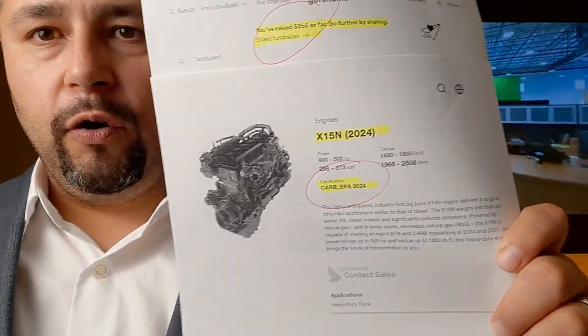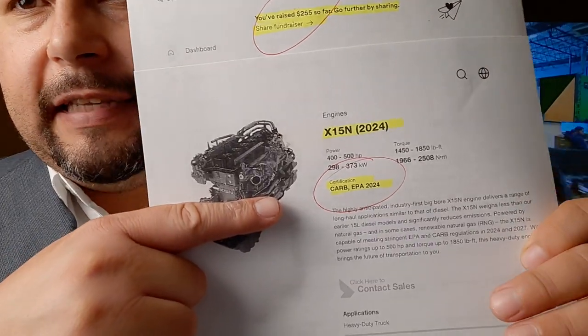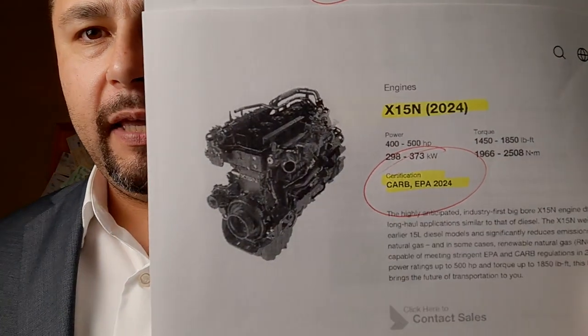Certifications — that's what's hot right now. How far away is the Hylion ERX from getting certified from CARB? And what happens next? How long is it going to take for the EPA certification? And then what happens next? The 15-liter natural gas engine by Cummins — the 2024 one — is already EPA certified. So what's up with that?